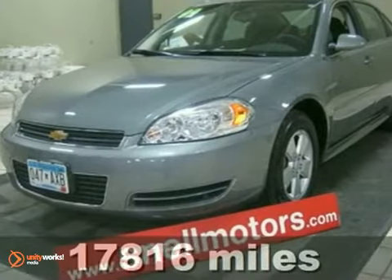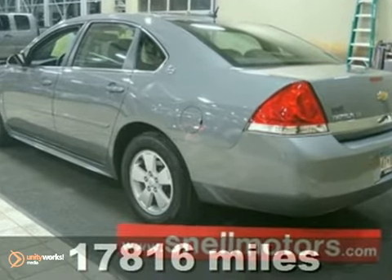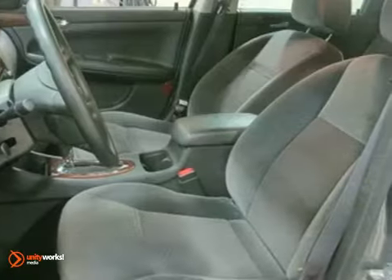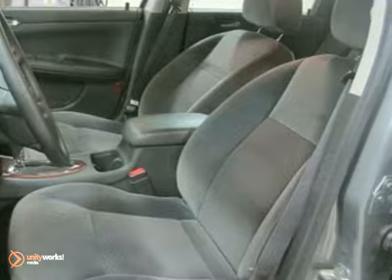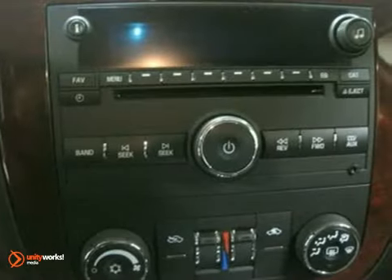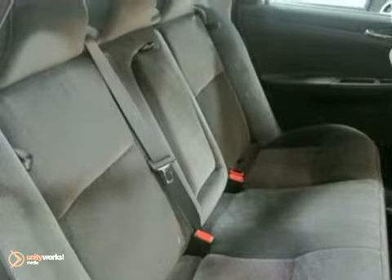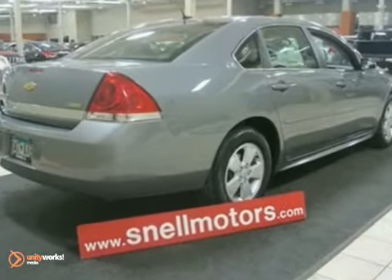Here's a 2009 Chevrolet Impala LT. Wow, can you say low miles? This Impala has low miles and is very reliable. Not to mention the excellent condition of the interior and exterior. It features an MP3 player, satellite radio, remote start for the cold winters, and much more. It's a beauty.